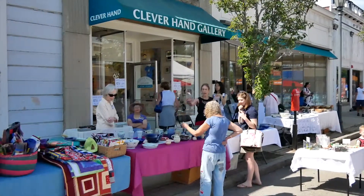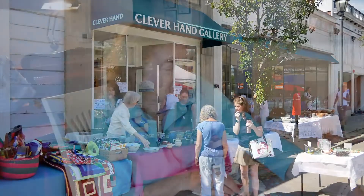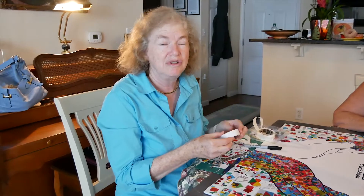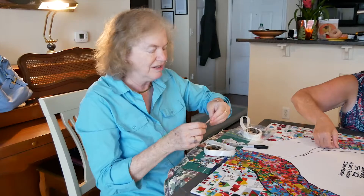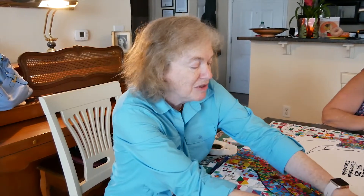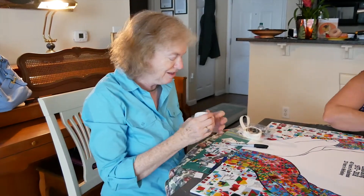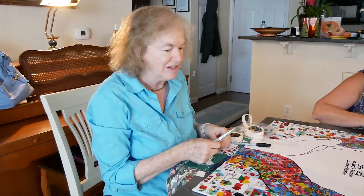The Clever Hand has 23 member artists and they represent all different crafts. There are also about 50 consignors who do different crafts as well. Everybody's work is sold by the Clever Hand. It's a wonderful place to go to get handmade, oftentimes original, one-of-a-kind pieces that you can give as a gift or for yourself.